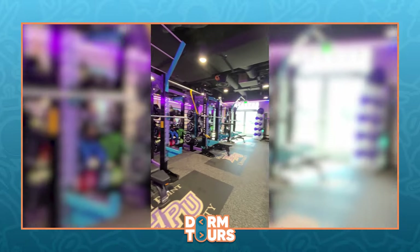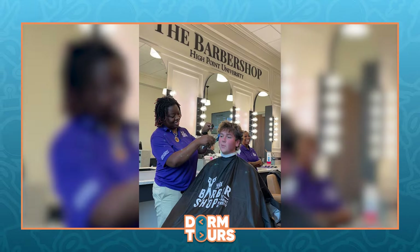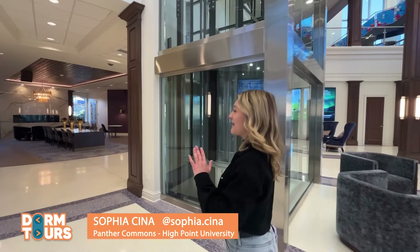It gets better because we also have two gyms in here — one for weights and whatnot, and then we also have a cycling studio. We also have a pool, and this is unlike any campus. We also have a barber shop and a nail salon in here. These are most definitely the best dorms on campus and I can't wait to show you guys my dorm right now.